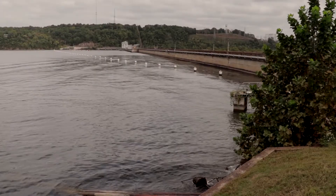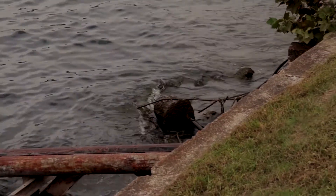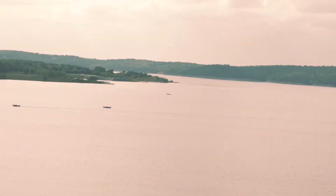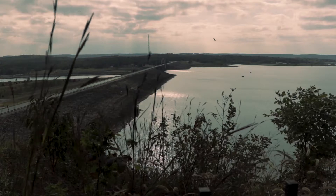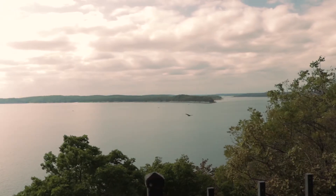Man-made lakes are technically referred to as reservoirs, and according to the National Lake Assessment done by the EPA in 2012, there are about 53,119 reservoirs in the United States alone, although about 40% of them are smaller than 10 acres.